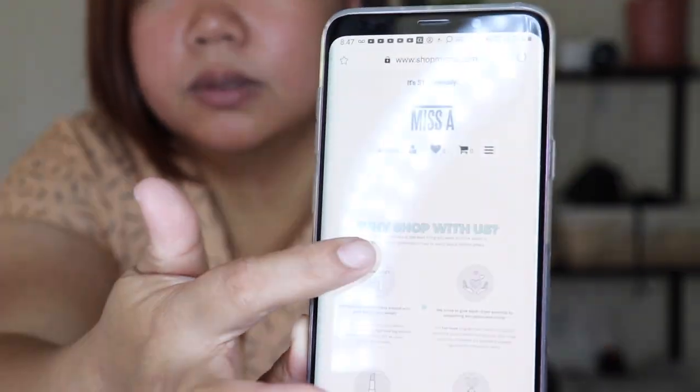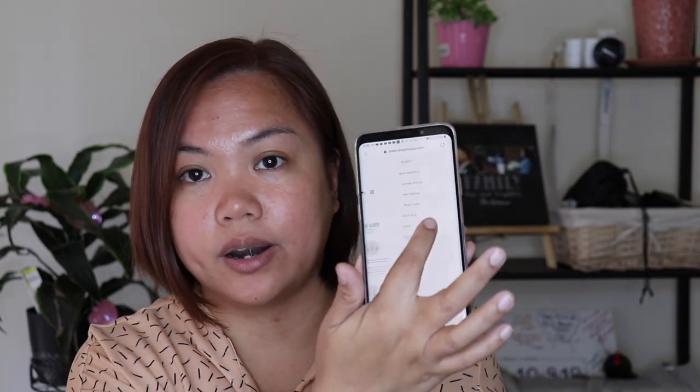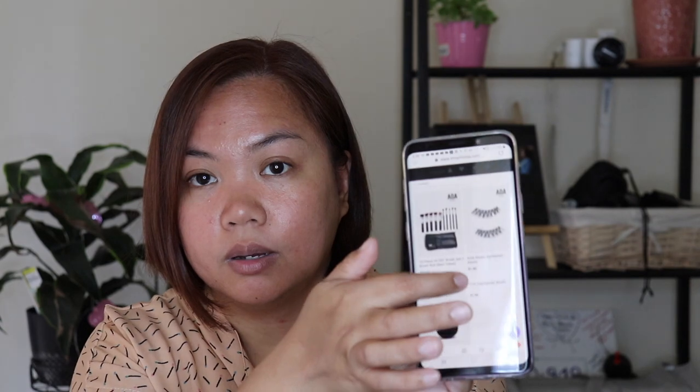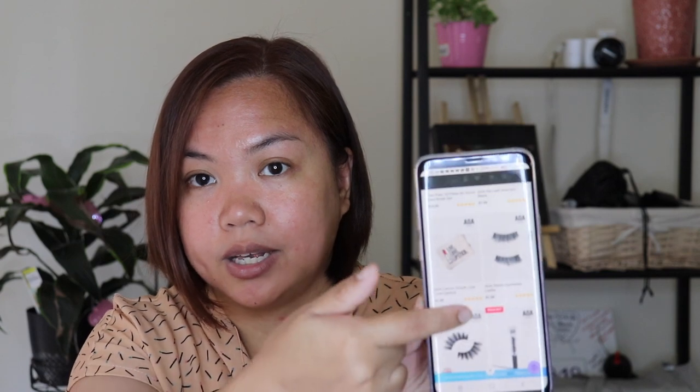A tip on how to purchase: on their website, when you're buying for the first time, go to New Arrivals. There you'll also see a section for Most Loved — that's like their best sellers. So that's where I usually look for products with high reviews.